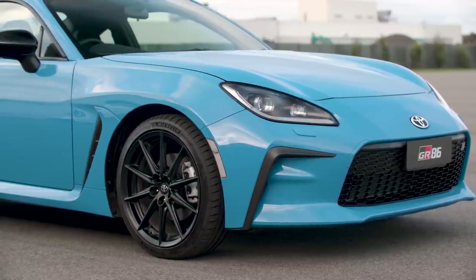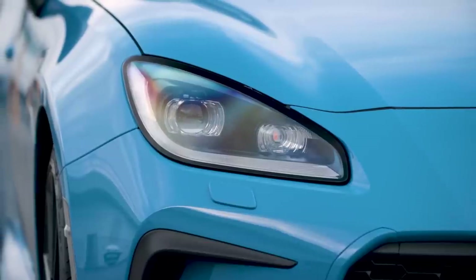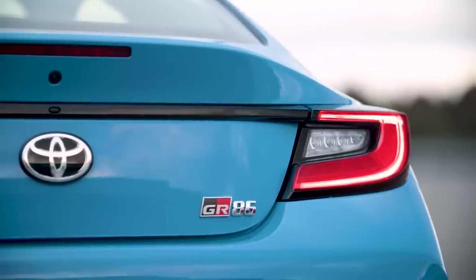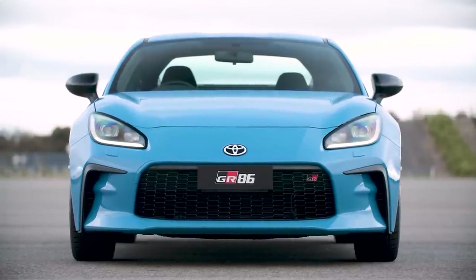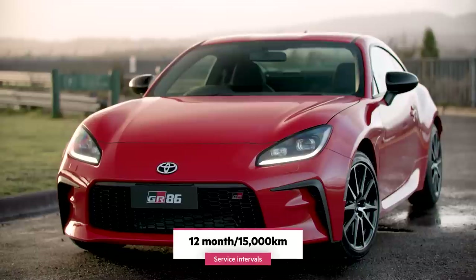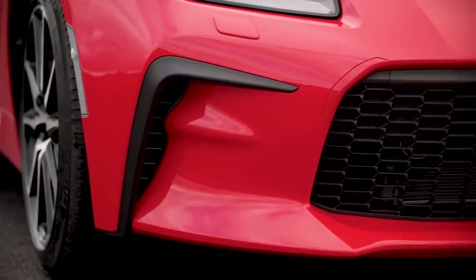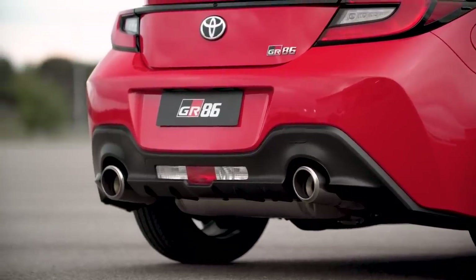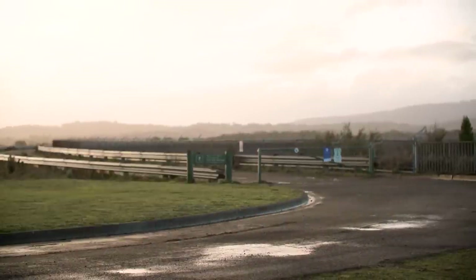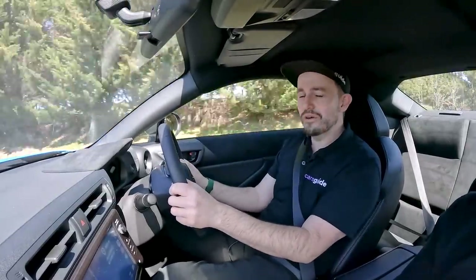The Toyota GR86 comes with a five-year unlimited-kilometre warranty — bang on average for a mainstream brand — but if you maintain your car with the brand you get up to seven years of powertrain cover. Unlike other performance models, there's no track warranty cover. Capped price servicing is included for up to five years or 75,000 km, with maintenance due every 12 months or 15,000 km. At $280 per visit for the first five services, it represents an annual saving of about $215 over the equivalent Subaru.